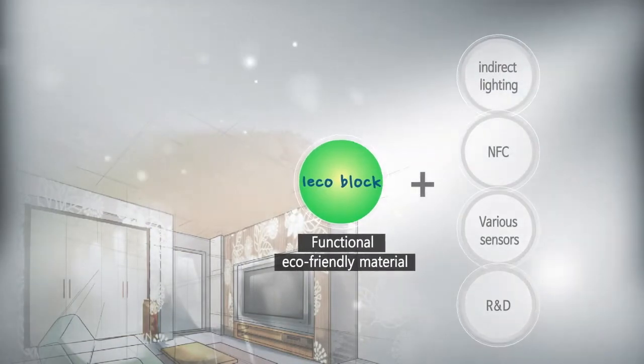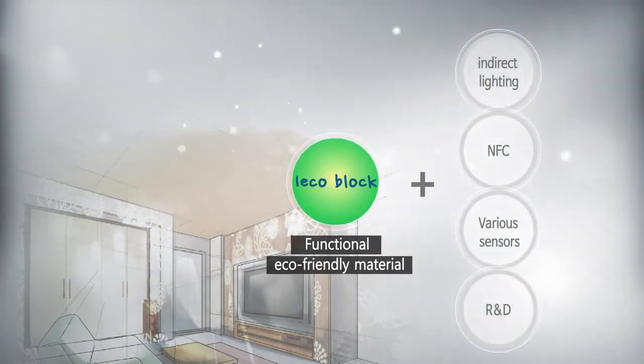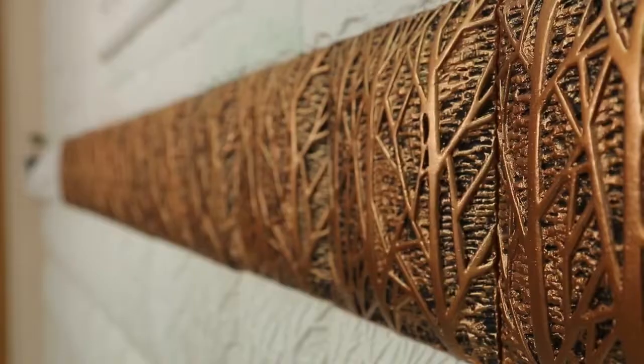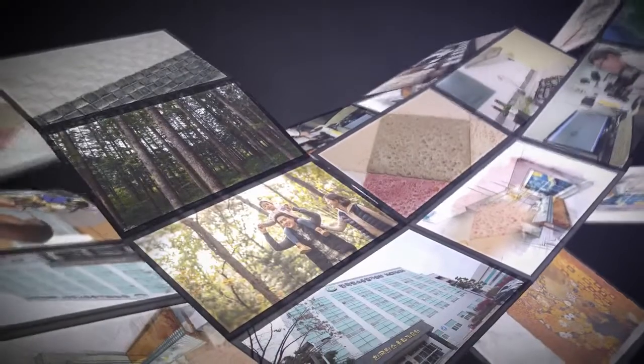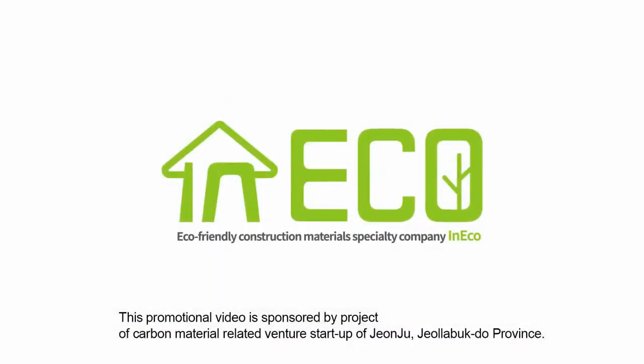EyeEcho's Smart Lighting Block is indirect lighting that can be connected with mobile devices to check the status of your indoors, which creates a healthy and beautiful space. We do our best to create your healthy and beautiful space with organic materials from nature. We will bring you to the new nature by InecoCo. Thank you.